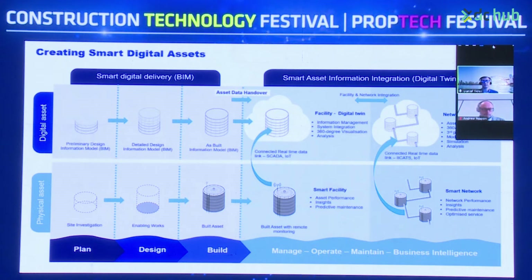When the built asset is created into an as-built information BIM model, you've got the site verification and validation process before it gets handed over as an asset data handover. Then you've got remote monitoring from the smart facility level — looking at performance insights, predictive maintenance, and the connection of SCADA and relevant IoT devices — for visualisation, analysis, and systems integration at the facility level.